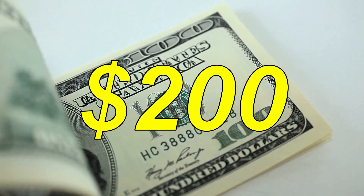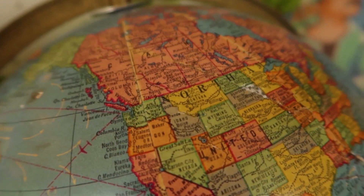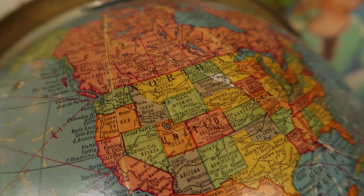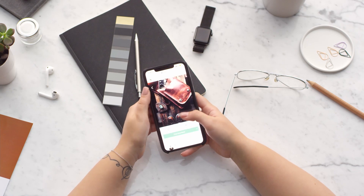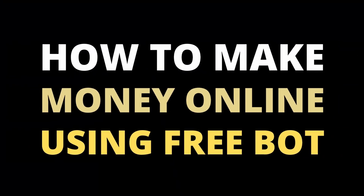I'll show you how to earn $200 per day using a free bot that's available for every single person no matter where you are from. This is one of the easiest ways that I've covered on our channel in 2021 and this is going to be how to make money online using a free bot.